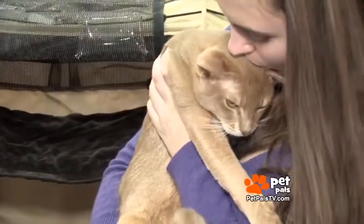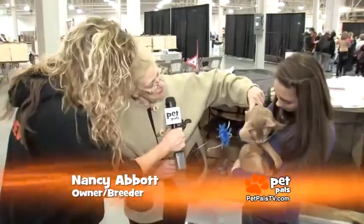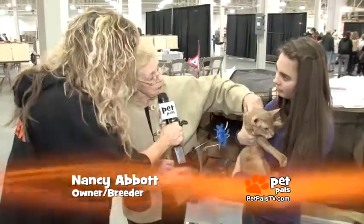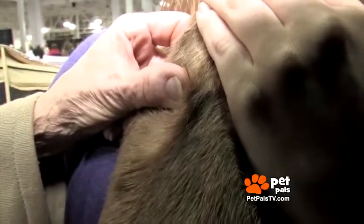Or the mountain lion-looking cat called the Abyssinian. The coat is one thing because it's very ticked-like, like a wild animal — so every piece of fur has four different colors if you look at it very closely.